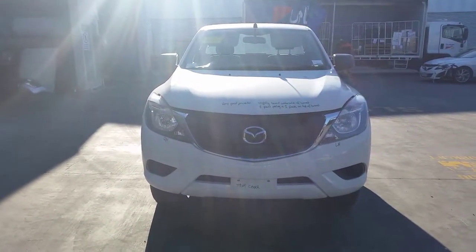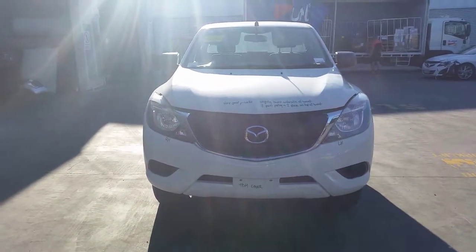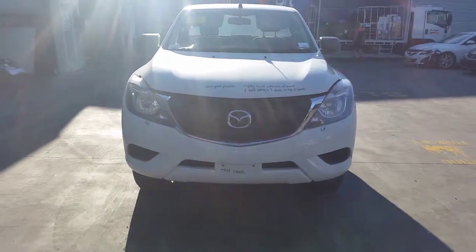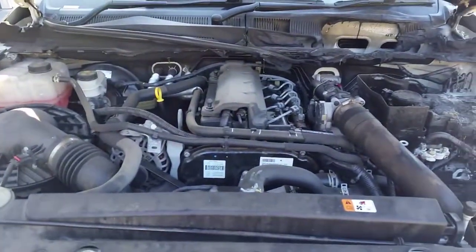This shape runs from the 10th month 2011 and is the current shape. It has a P5AT, 3.2 litre 5 cylinder turbo diesel engine, backed by automatic 4 wheel drive transmission.